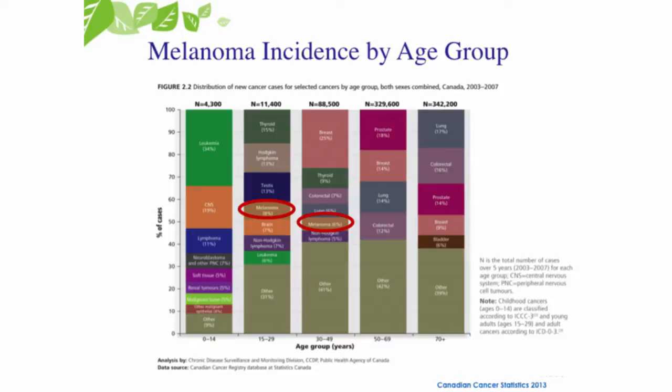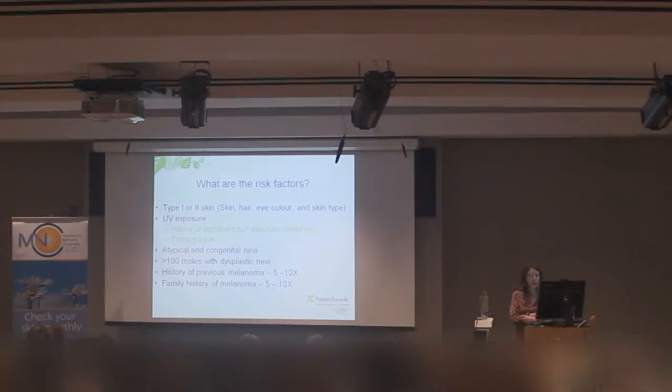The only other cancer that's increasing more is thyroid cancer. This bar graph is pointing out that melanoma is common, especially in our younger patients. In the 15 to 29 year old group, it makes up 8% of all cancers. And in the 30 to 50 year old group, melanoma makes up about 6% of all cancers.